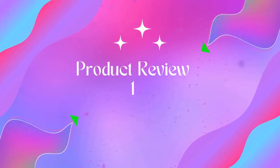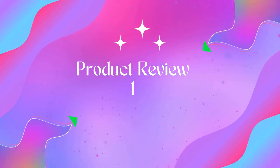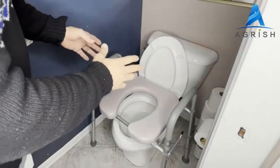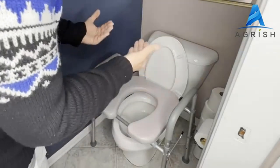Welcome to Outdoor Ideal. Product one: RMS toilet safety frame and rail — folding and portable bathroom toilet safety rails. No assembly required. This folding and portable toilet safety frame and handrail is an ideal daily living aid for anyone who suffers from limited mobility.